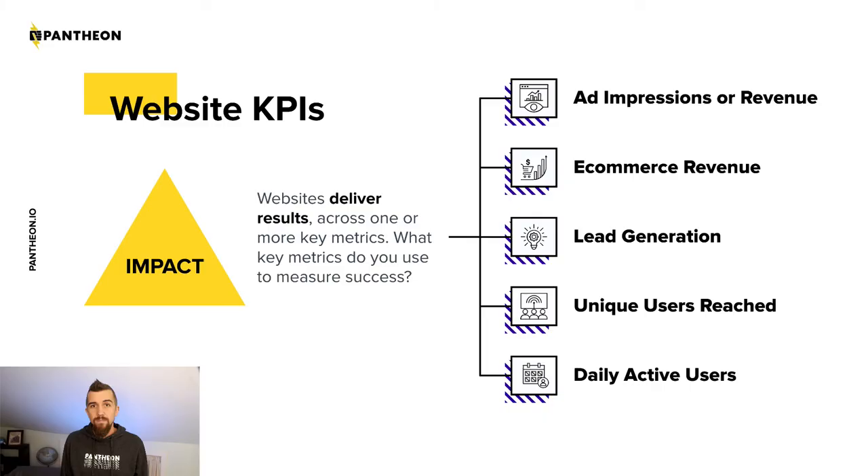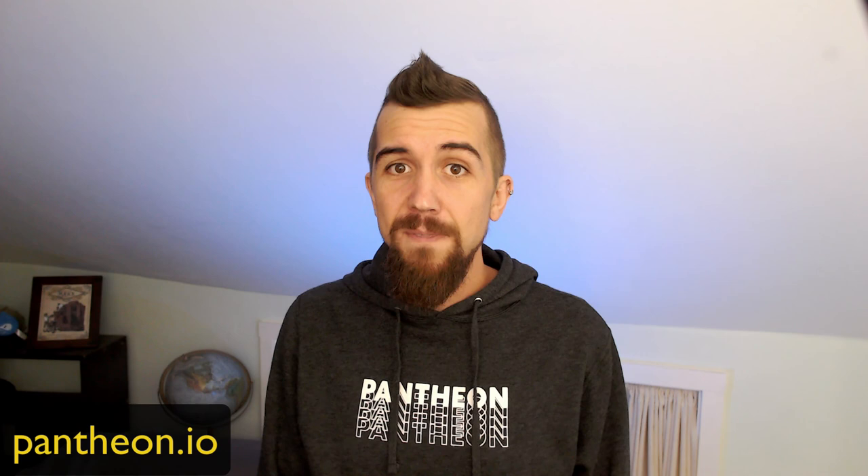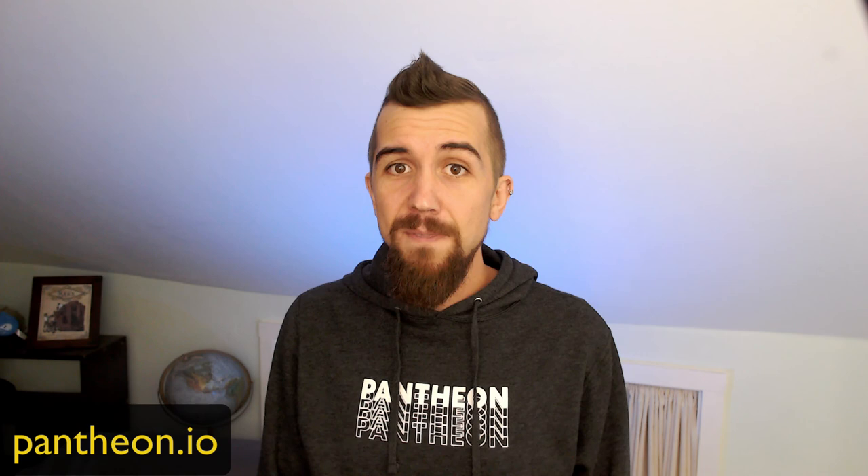Success can mean different things to different organizations. What are your website KPIs? Whether it's something you see on the screen or something else entirely, I'm confident that Pantheon can help you. Sign up for a Pantheon account today and migrate your site for free. Kick the tires, invite your team, and be sure to check out our other training workshops. I'll see you around the community.